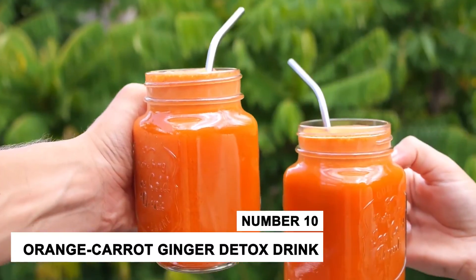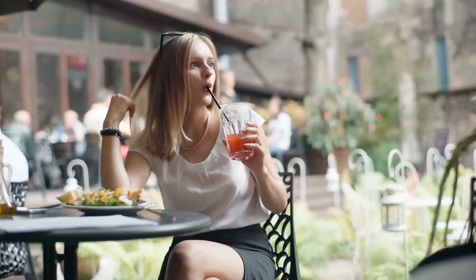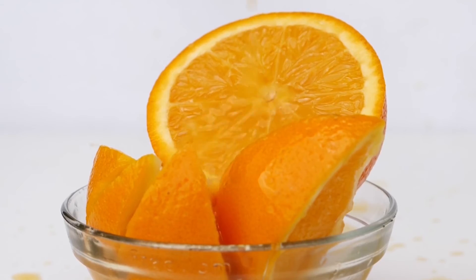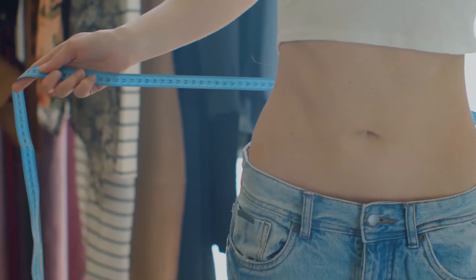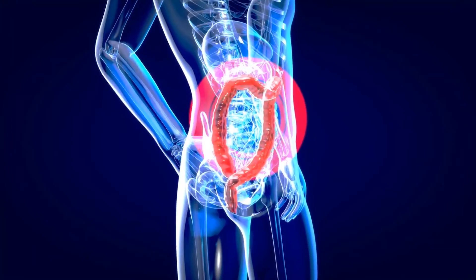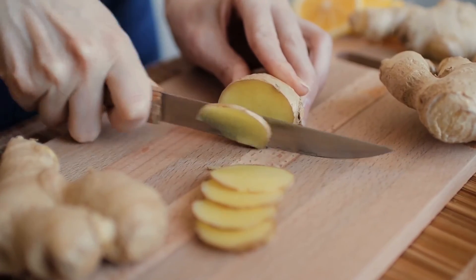Number 10: Orange Carrot Ginger Detox Drink. This detoxifying drink is surely a delight to have. Oranges are powerhouses of antioxidants and vitamin C. Carrots are rich in dietary fiber that helps in weight loss and digestion. Ginger is an age-old home remedy for digestion, bloating, and stomach cramps, and is packed with anti-inflammatory properties.